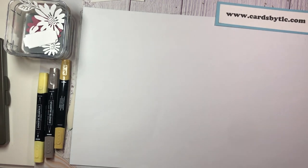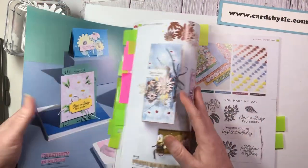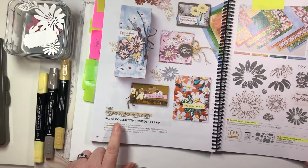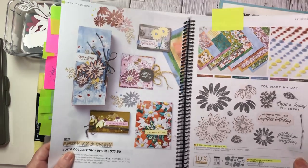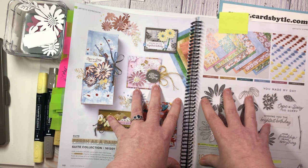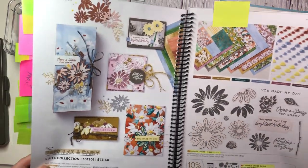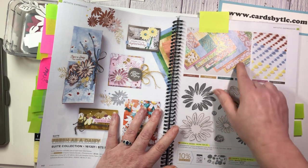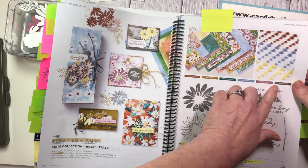So let us dive into today's projects. We are playing with the Fresh as a Daisy Sweet collection, which can be found on page 110 of the brand new catalog. This collection I absolutely love — it has become one of my favorites. It's such a versatile suite, and I absolutely love this designer paper, the embellishments, and the colors that coordinate with it.